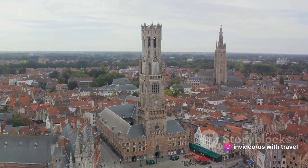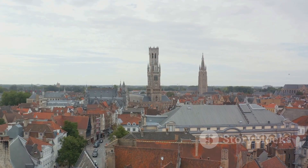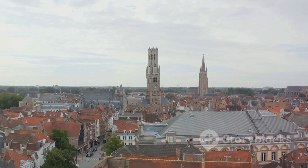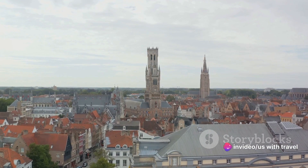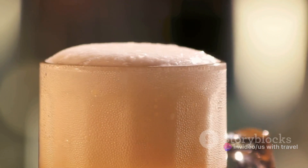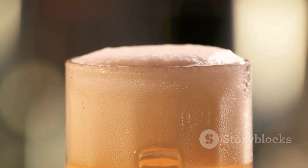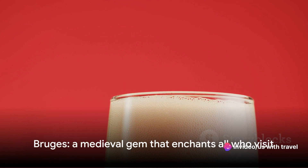The Belfry Tower stands tall with its rich history, offering panoramic views that leave you breathless. The melodic chimes from the carillon housed within the tower play at regular intervals, providing the perfect soundtrack to your wanderings. And let's not forget the Belgian beer — a must-try when in Bruges. With a multitude of breweries and taverns each offering their unique brews, the city is a paradise for beer enthusiasts.